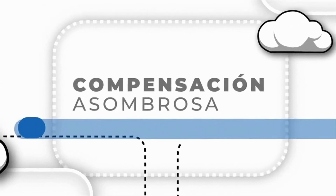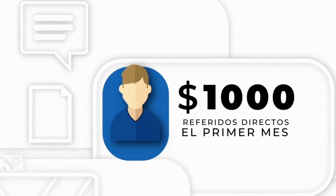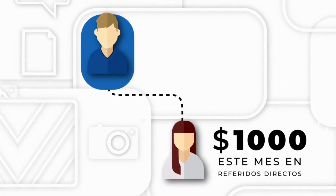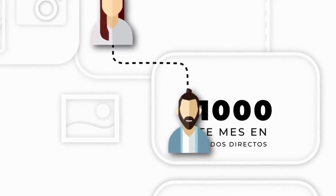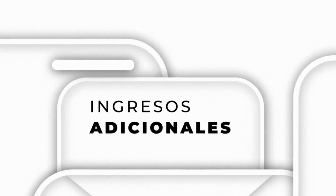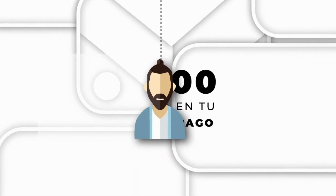Hagamos los cálculos sobre cómo este increíble plan de compensación puede generar rápidamente ingresos residuales significativos. Digamos que en tu primer mes ganas $1,000 en referidos directos — increíble, te quedas con el 100% de eso. En tu primera línea está Sara, y ella también ganó $1,000 en referidos directos este mes. Rey, que es su referido directo y por lo tanto está en tu línea de pago, ha hecho lo mismo.